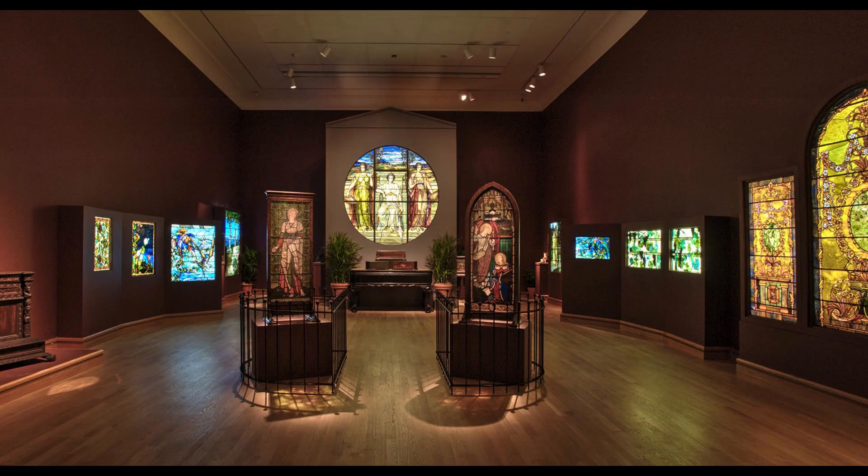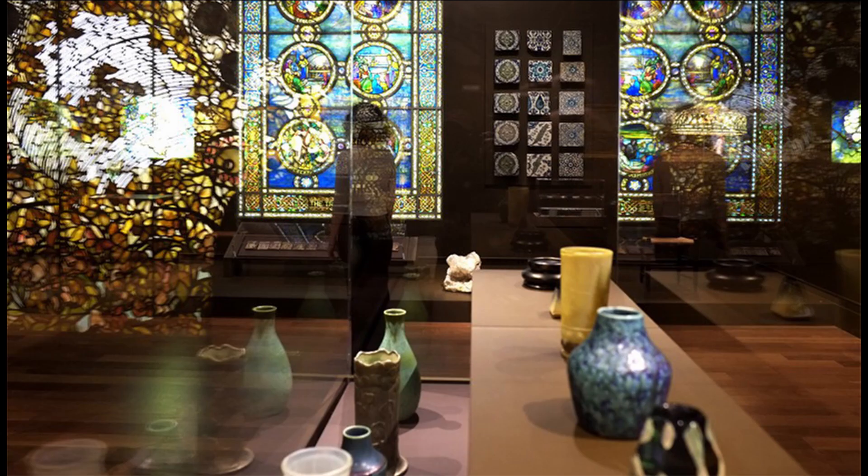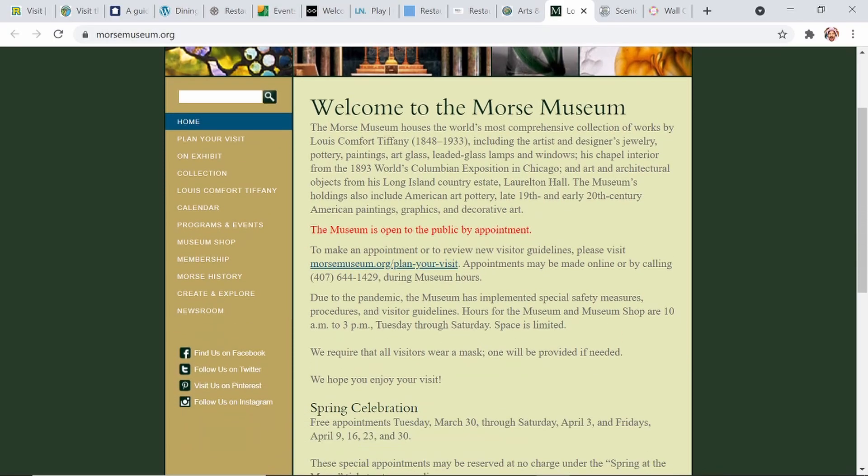Now on to the museums in the central Florida area. There are a lot of museums that actually offer free tours — you can visit the museums completely free, many of which are supported by donations. First we'll take a look at the Morse Museum. The Morse Museum features American art — a variety of beautiful American artwork from paintings to beautiful sculptures, with collections ranging from 1850 to 1990. You've got glass, metalwork, textiles, and costumes. There's a lot to take a look at here at the Morse Museum.